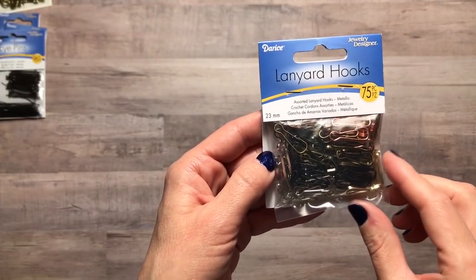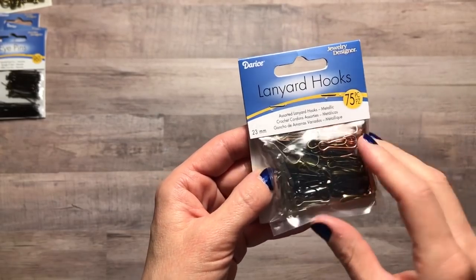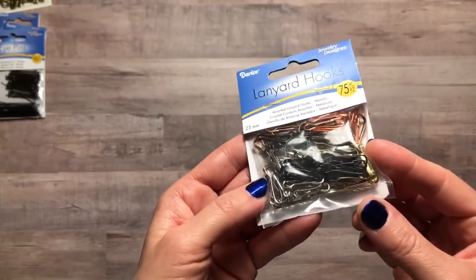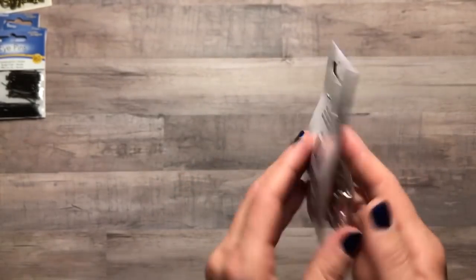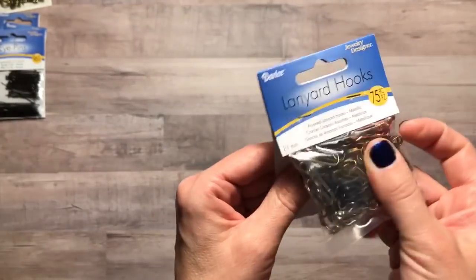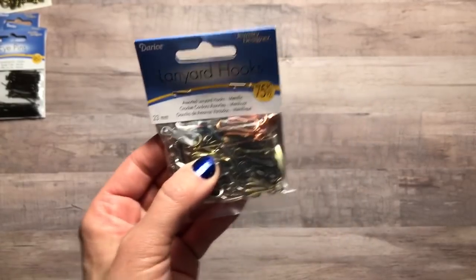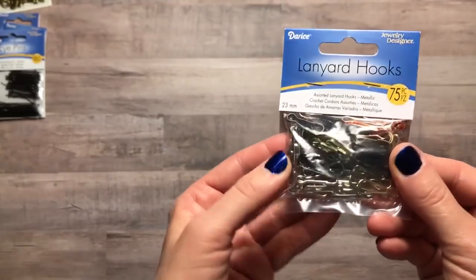The next thing I picked up was these lanyard hooks — there are 75 and they are assorted metallics. Looks like we have copper, gold, black, silver, and maybe some hematite in there as well. I thought these might be fun to use in journaling. I know we use fashion pins or gourd pins, but I thought these might be neat to use as well.